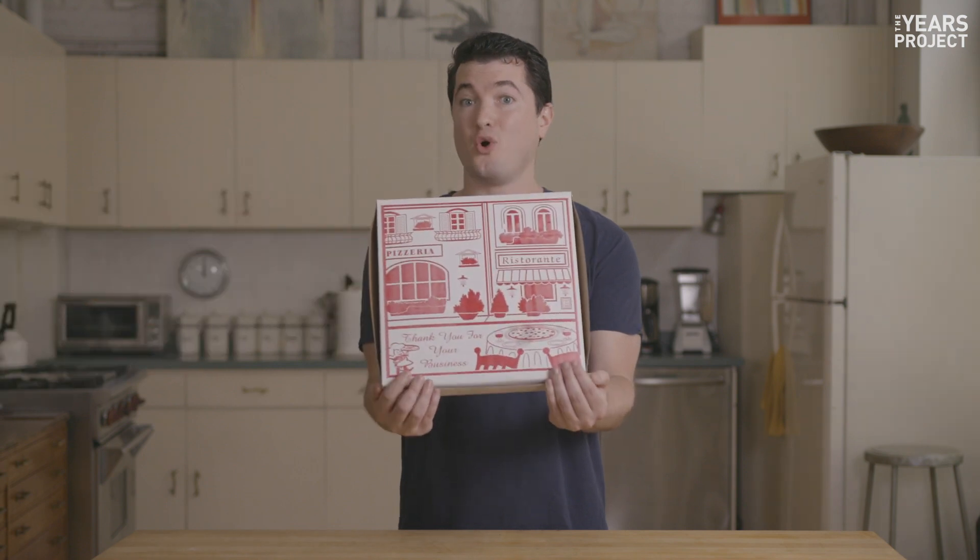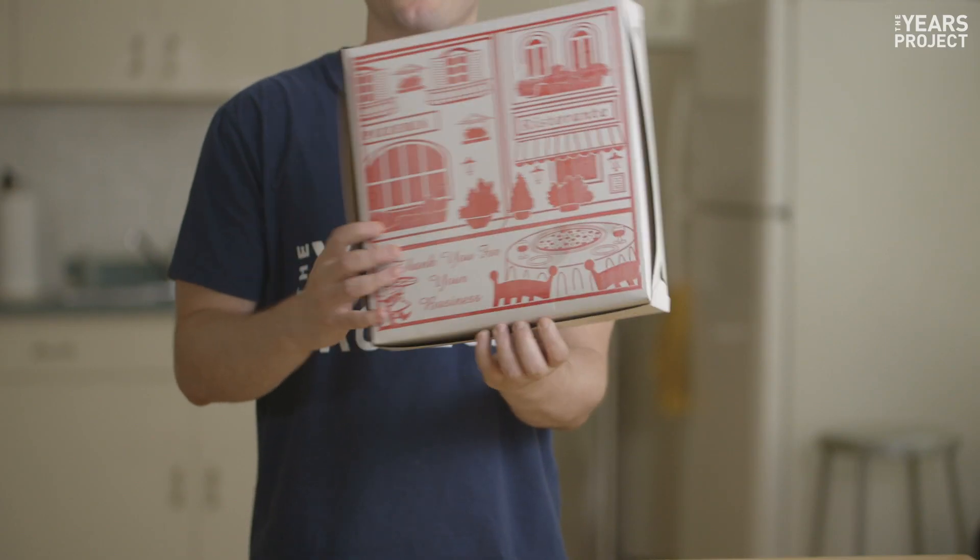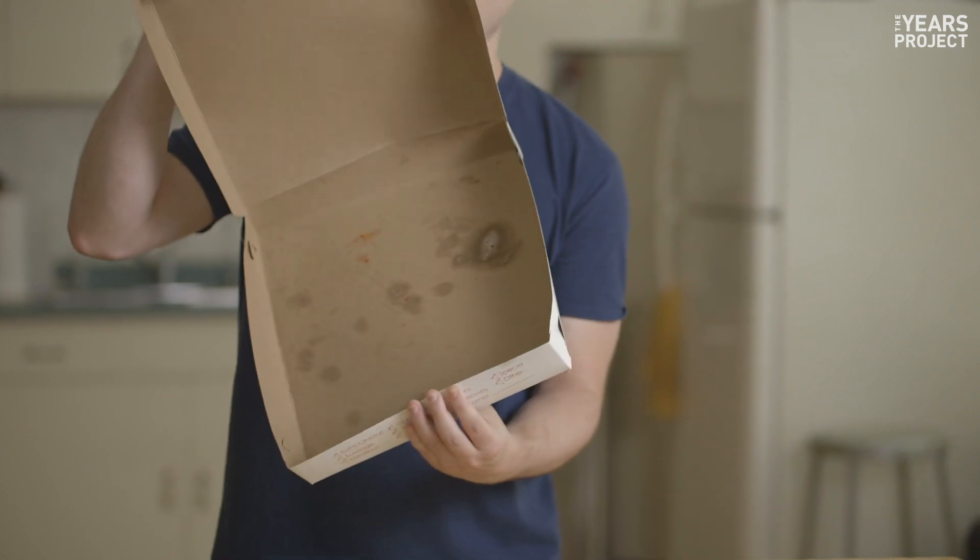Pizza box? Only if it's really clean. If it's got food or grease on it, throw it away.